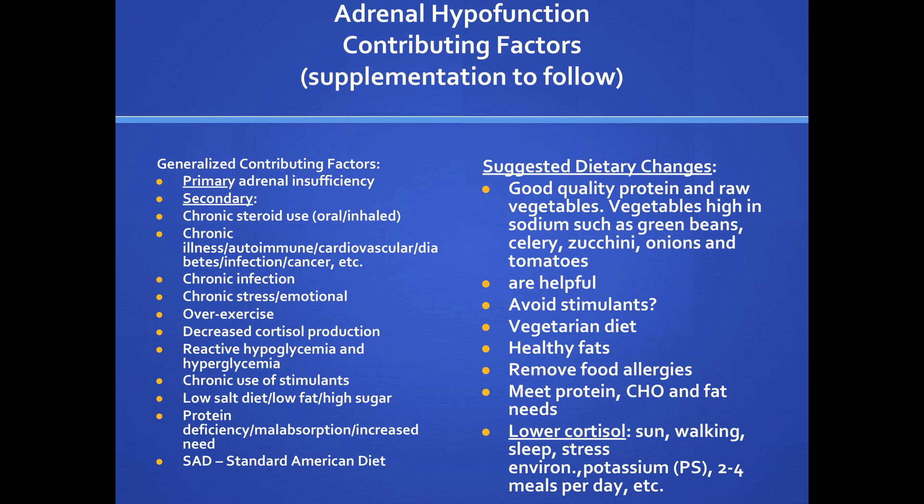An audience member notes licorice will also raise cortisol levels if they're too high. That's really the point — licorice can help the adrenals make more cortisol if needed, because it acts as an adaptogen at the ranges used in these products. But licorice also slows the degradation of cortisol, meaning it stays around longer. So if you have low cortisol, that's a good thing. It balances them out — very good.